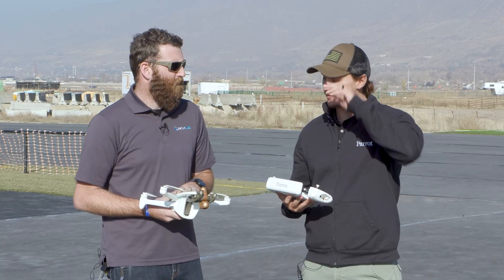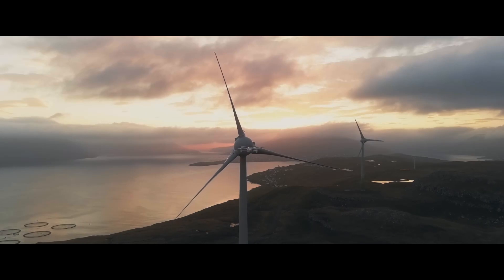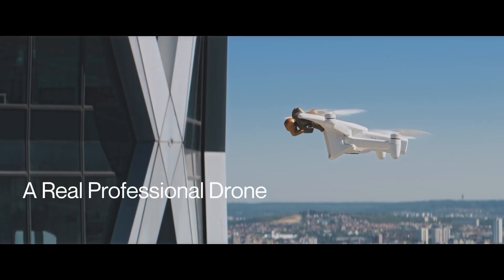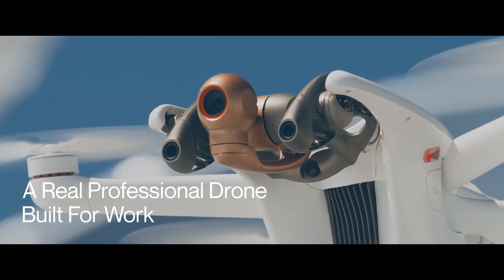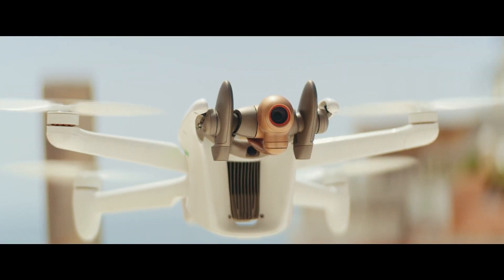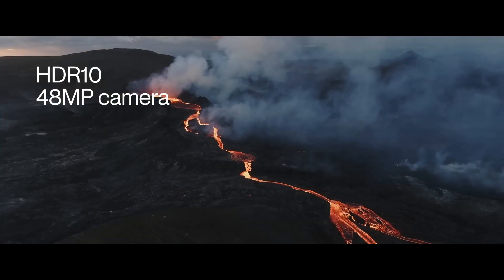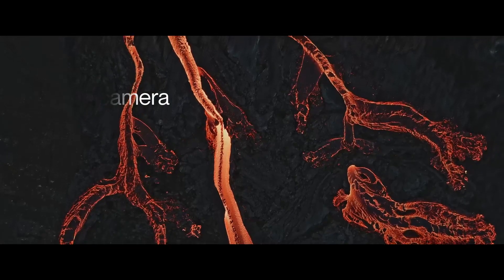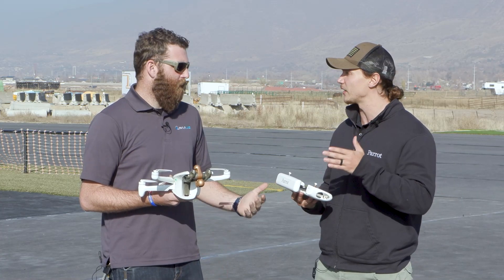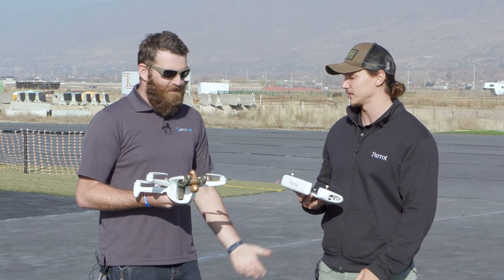Absolutely. We have the first 4G quadcopter available commercially here today — this is the Anafi AI. This aircraft is built really with inspection in mind. It has a super powerful 48 megapixel camera on board, obstacle avoidance, which we'll get into in a little bit. And the 4G connectivity really takes that uncertainty about getting close to cell towers and wires and uses it to its advantage.